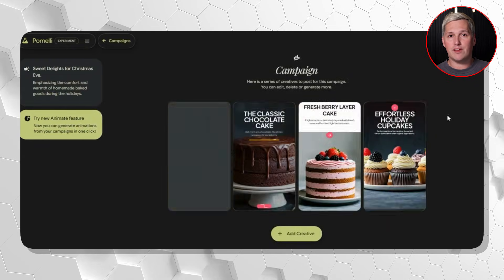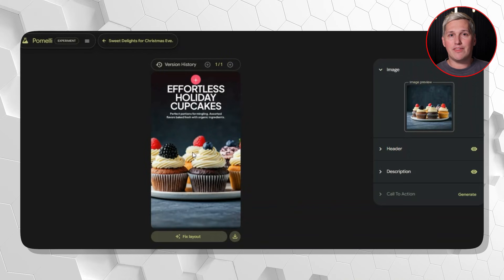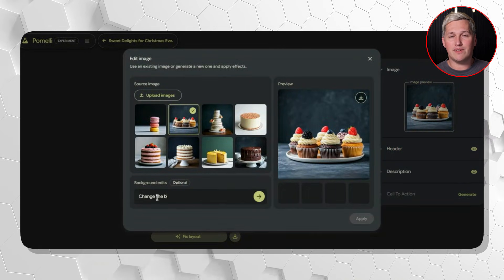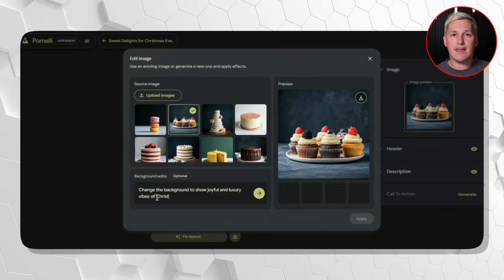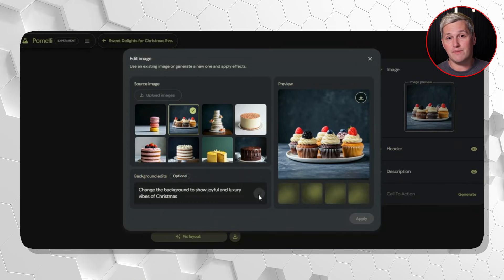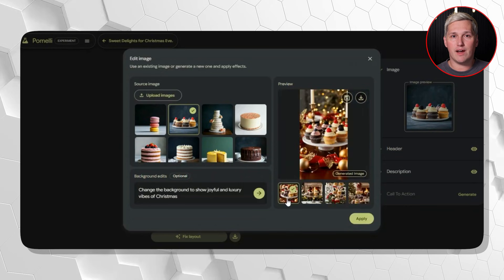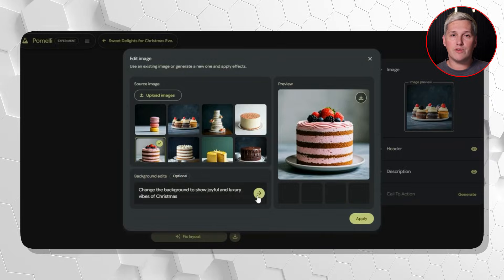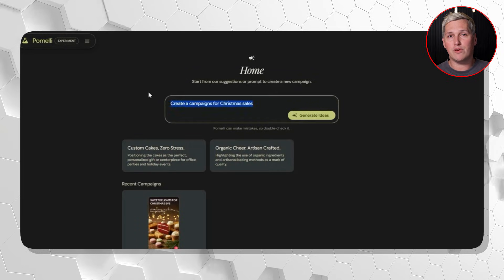This is what I call the brand DNA multiplication system. You extract a business's brand DNA once using Pomelli, then you multiply it infinitely across campaigns, platforms, and timeframes. One extraction becomes six campaigns. Six campaigns become 48 posts. 48 posts become three months of content—all maintaining perfect brand consistency because Pomelli locked in those colors, fonts, and voice from the original scan.